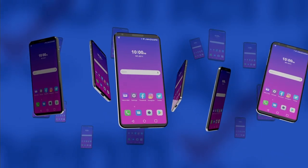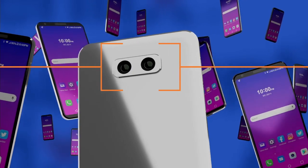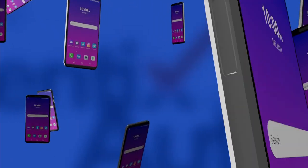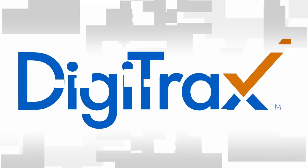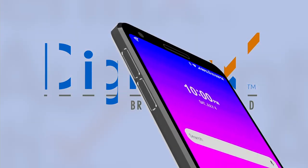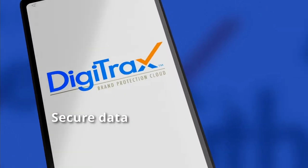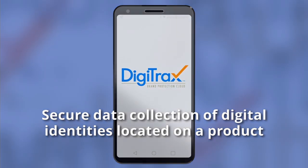Today, with the widespread use of smartphones and improvements in optical imaging, there is a growing demand to integrate these devices to enable the digital authentication of products. Responding to this need, Authentics developed Digitracks, a cloud-based digital authentication track and trace solution utilizing mobile applications, native smartphone functionality, and proprietary graphics to enable secure data collection of digital identities located on a product.